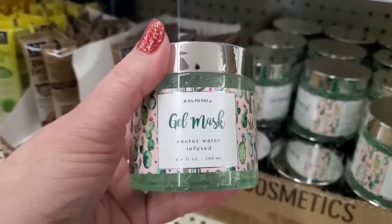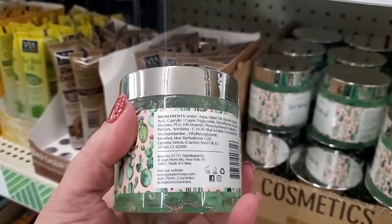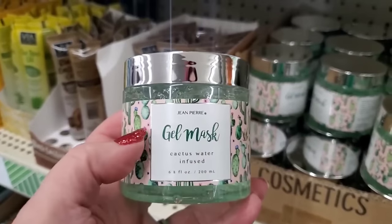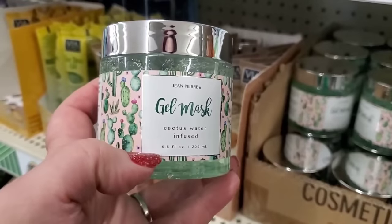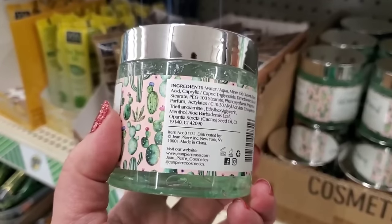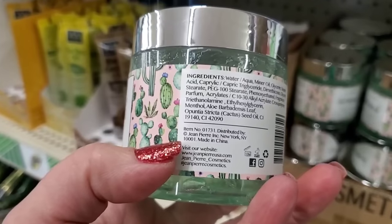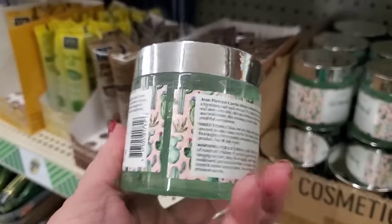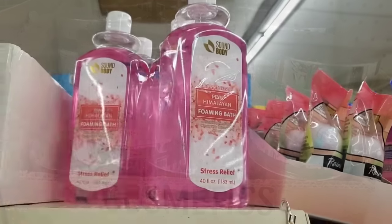Now this is the kind of stuff I like to see — Jean-Pierre, not a Greenbrier product. It's a cactus water infused gel mask, 6.8 fluid ounces — the packaging is really pretty. Jean-Pierre is sold in TJ Maxx and Marshalls-type stores. It does contain mineral oil. Made by Jean-Pierre Incorporated, New York, New York, made in China. Definitely not Greenbrier, but the packaging is really cool — I don't know if they'll bring in other components, but it looks pretty interesting.